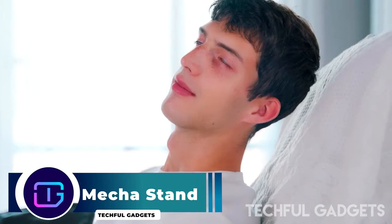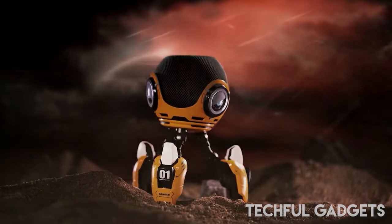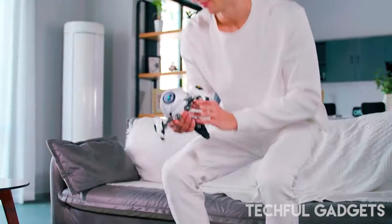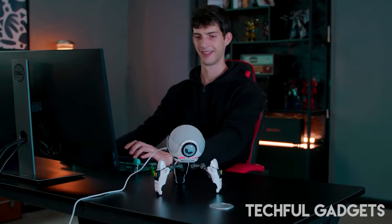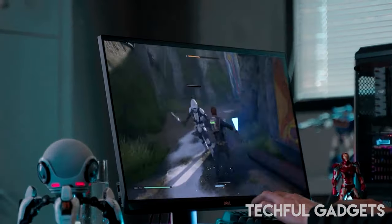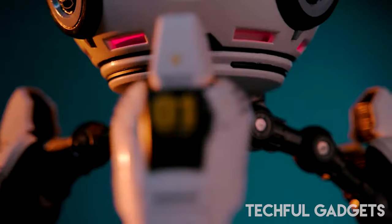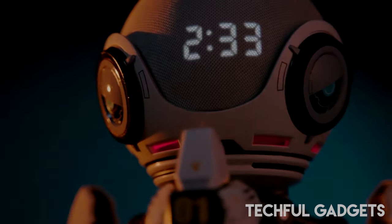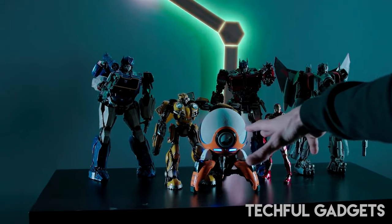Introducing the revolutionary Mecha Stand — the world's first of its kind, designed to elevate your Echo Dot 4 and HomePod mini experience. Moshotoys is redefining the speaker guard game with this innovative creation, currently featured in a Kickstarter campaign surpassing its initial goal of $1,274 and approaching an impressive $12,000 in funding. Drawing inspiration from iconic sci-fi droids like BD-8 and R2-D2, this speaker guard features a three-legged robot design that is intricately detailed and fully poseable, offering a range of colors, non-slip pads for stability, and a height adjuster.